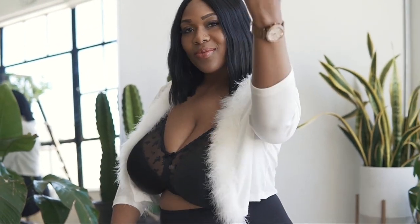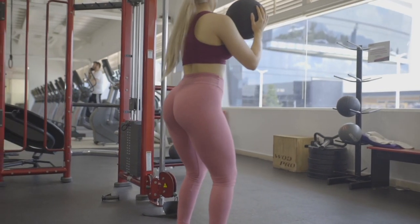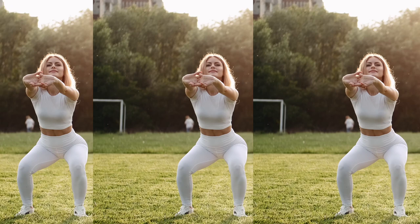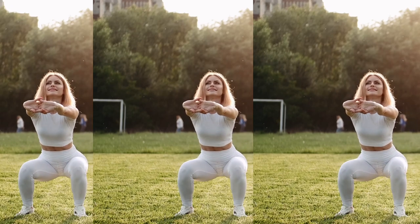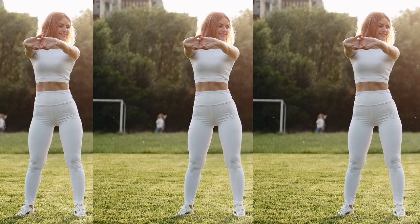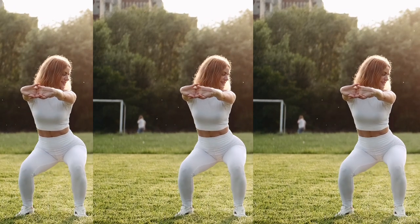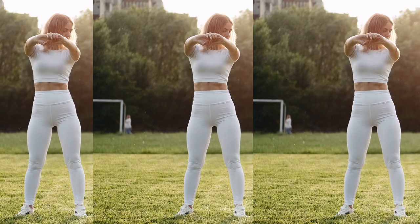Weight-bearing exercises like air squats can help improve bone density, reducing the risk of osteoporosis and enhancing skeletal health. Strong leg muscles from air squats contribute to better functional fitness, allowing you to move more efficiently in everyday activities. Like all forms of exercise, air squats release endorphins, which are natural mood enhancers, and regular exercise including squats can improve mental well-being and reduce stress.